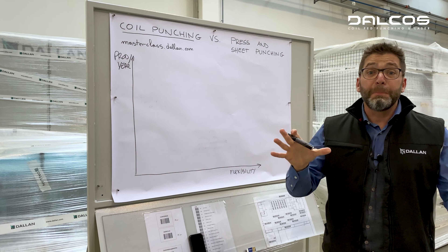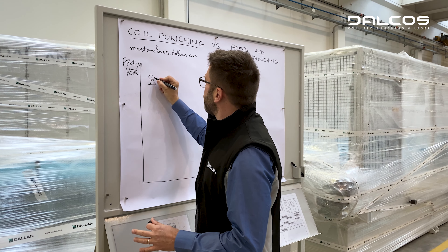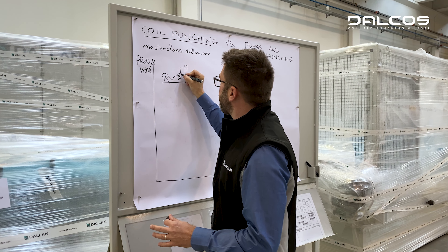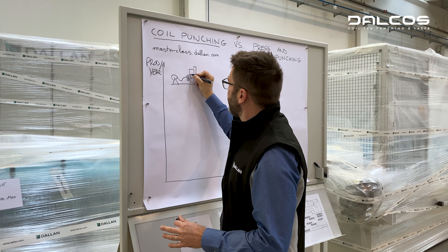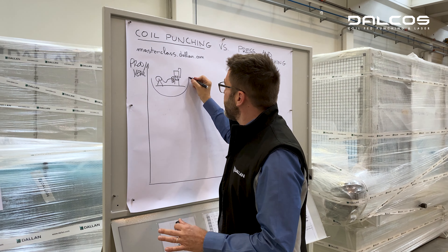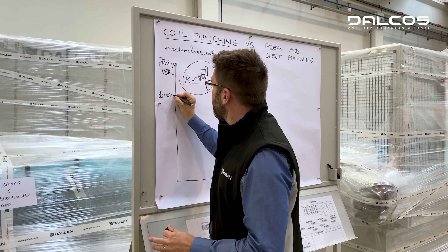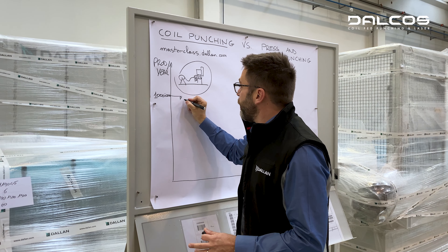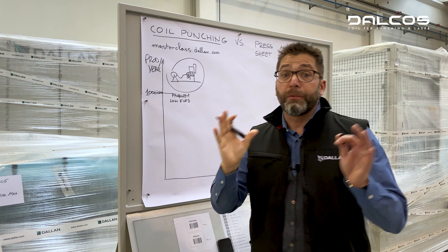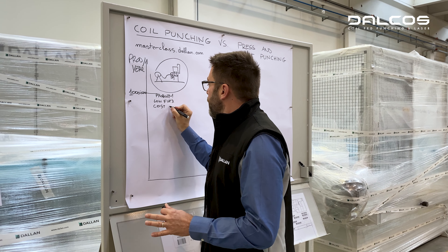What are the typical technologies that we have at our disposal? The first is press punching with hard tools. We have a decoiler, we have our mechanical press, and we have a hard tool. What are the problems with this configuration? This system is great for production over one million parts, but on the other side it has the problem of low flexibility, because for each product you need one specific hard tool, and of course the cost of the hard tools.